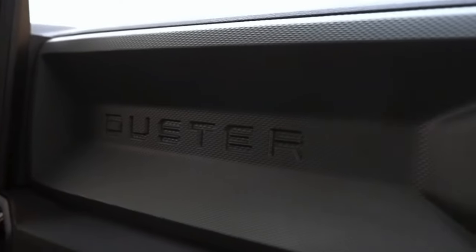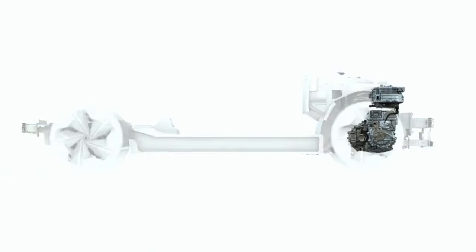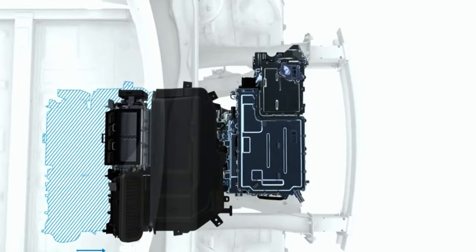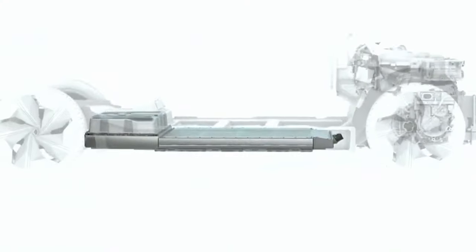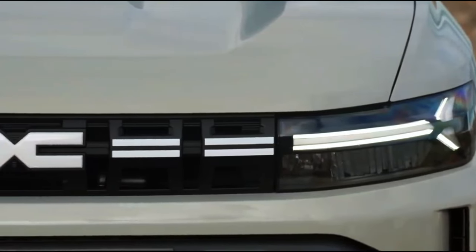The Duster TCe-130 offers a turbocharged 1.2-liter three-cylinder gasoline engine paired with a 48-volt mild hybrid motor, a 0.9-kilowatt-hour battery, and generates 128 horsepower. The off-road capabilities of the Dacia Duster 2024 go well beyond its sturdy design.